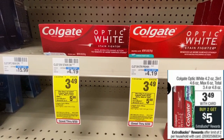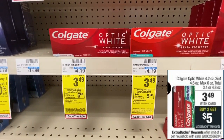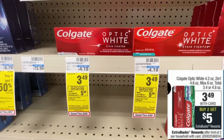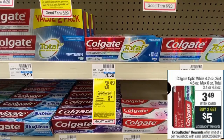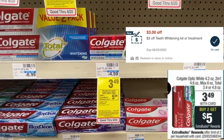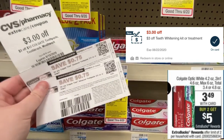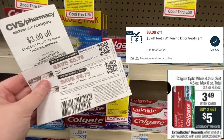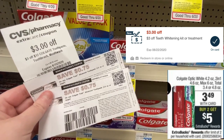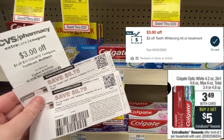So this next deal is a money maker for us. You're going to need to pick up two of the Optic White Toothpaste and two of the Colgate Total. They are both on sale this week for $3.49, and when you purchase two of those you're going to get a $5 extra buck reward. The coupons needed are a $3 off of one teeth whitening kit digital coupon, two $0.75 off of one manufacturer coupons from Colgate.com, and a $3 off of $12 CRT. With all of that combined and after receiving my extra bucks, my final price is going to be a $3.54 money maker.